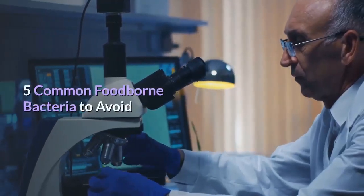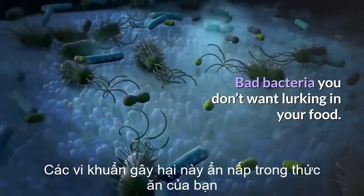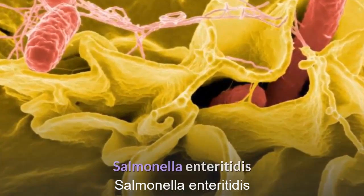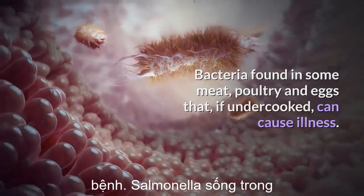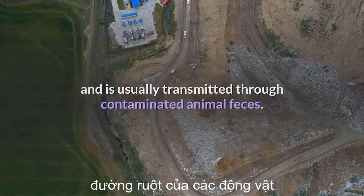Five common foodborne bacteria to avoid — bad bacteria you don't want lurking in your food. Salmonella enteritidis: bacteria found in some meat, poultry, and eggs that, if undercooked, can cause illness. Salmonella lives in animals' intestinal tracts and is usually transmitted through contaminated animal feces.